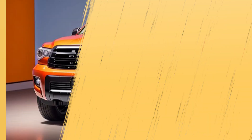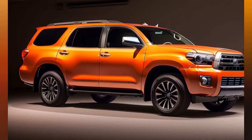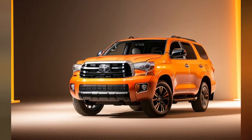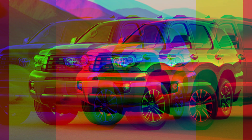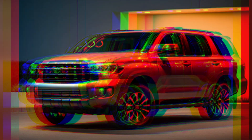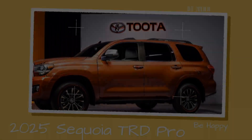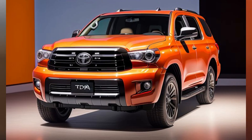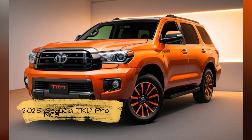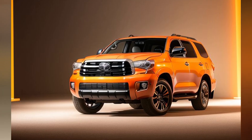The SUV comes equipped with the latest Toyota infotainment system, featuring a large touchscreen display with Apple CarPlay, Android Auto, and Amazon Alexa compatibility. A premium JBL audio system ensures an immersive listening experience, whether on the highway or tackling rough trails. Additionally, the Sequoia TRD Pro includes advanced driver assistance features like adaptive cruise control, lane departure warning, and blind spot monitoring, enhancing safety for both the driver and passengers.